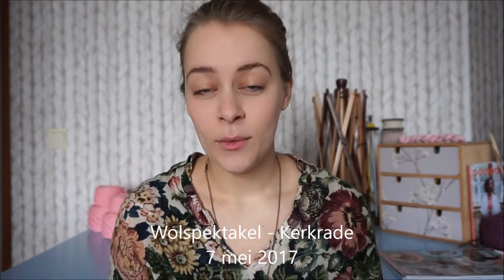For my Dutch viewers, I'll be taking my bird kits to the craft fair called Wol Spectakel, which takes place in Kerkrade on the 7th of May, a Sunday, two weeks from now. If you're close to Kerkrade, or maybe you live in Germany, Belgium, or Luxembourg — it's really in the southernmost tip of the Netherlands — please come and visit. There are lots of stalls with roving, yarn, workshops, and crochet kits. Really looking forward to that.